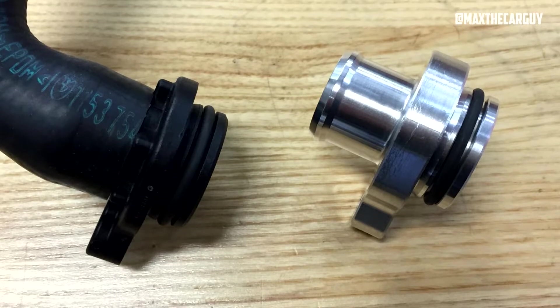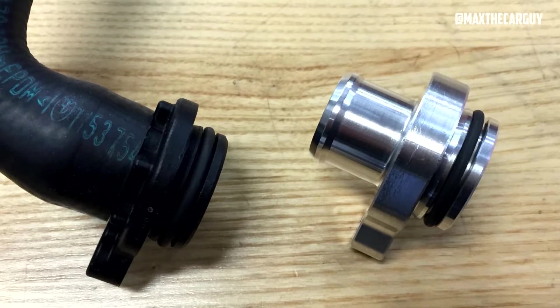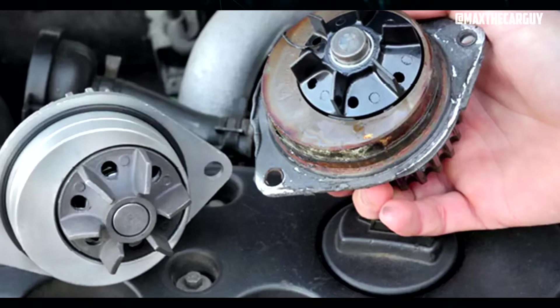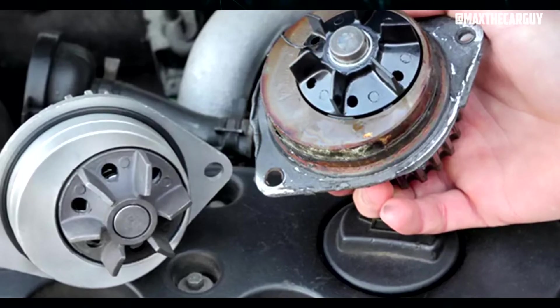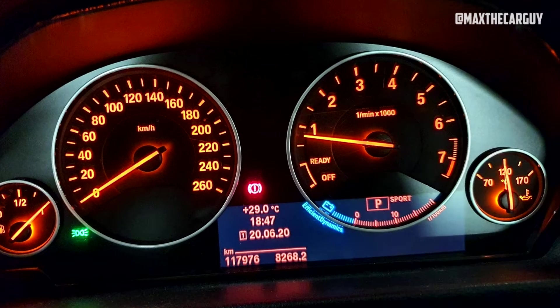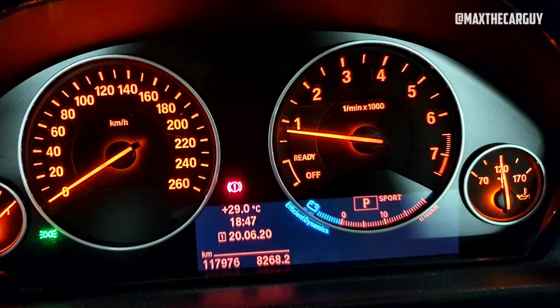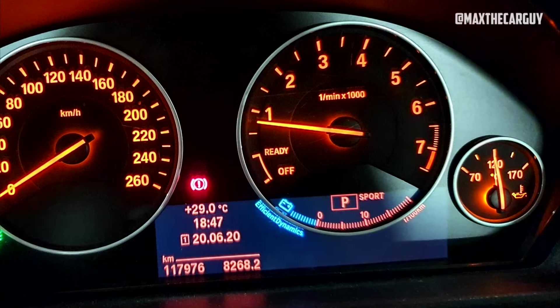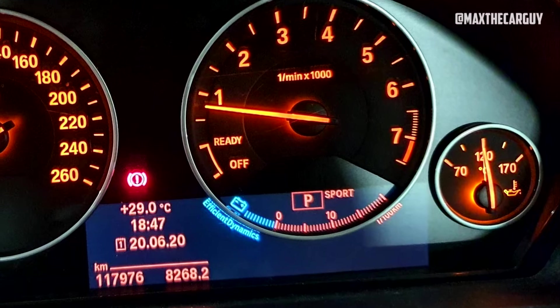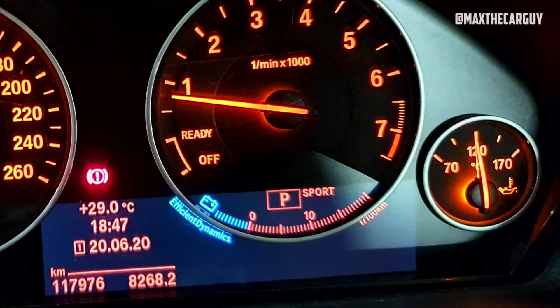Another potential issue with the cooling system in the 2015 BMW 328i is a failed water pump. The water pump is responsible for circulating coolant through the engine to prevent overheating, and a failure can cause the engine to overheat quickly. Symptoms of a failed water pump may include a whining noise from the engine, a warning light on the dashboard, or a loss of power. It's important to address cooling system problems promptly, as overheating can cause serious engine damage.